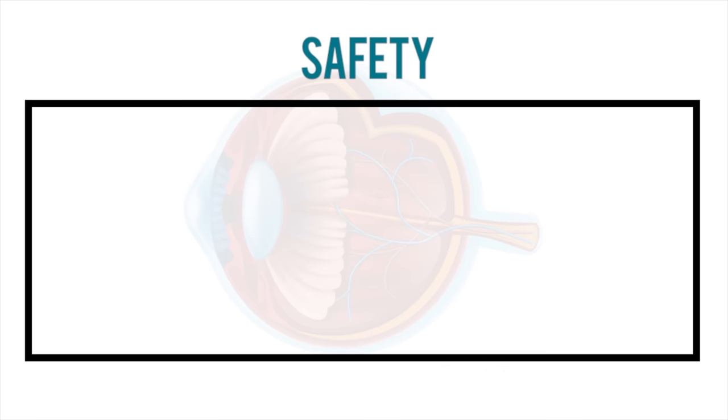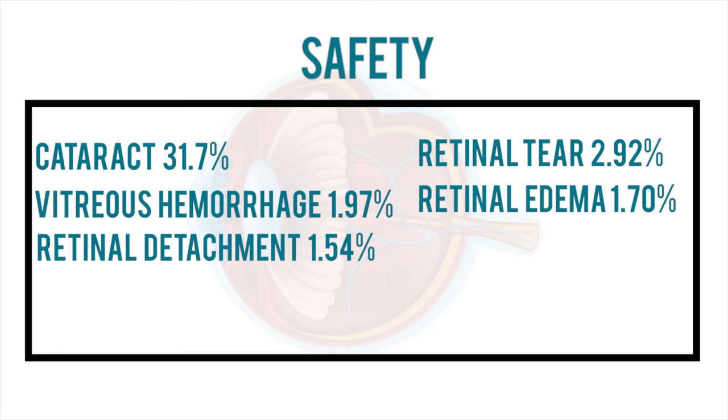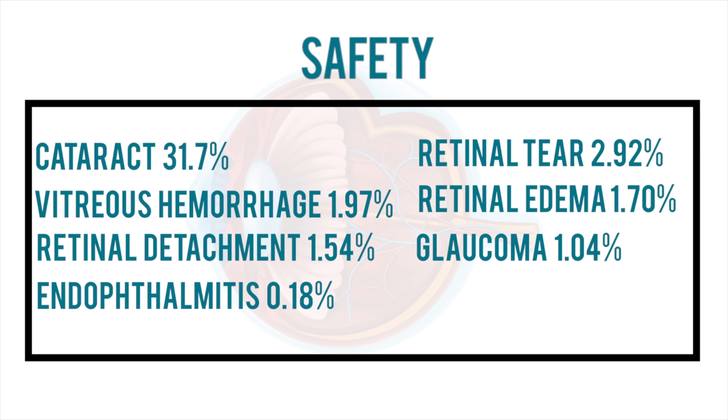Safety-wise, cataract occurred in 31.7% of patients who had not yet received cataract surgery prior to vitrectomy. Other complications included retinal tears in 2.92%, vitreous hemorrhage in 1.97%, retinal edema in 1.7%, retinal detachment in 1.54%, glaucoma in 1.04%, and endophthalmitis in 0.18%. Besides cataract formation, the risk of these complications is around 1% to 3%, which is pretty low — but the risk will never be zero, and if you're the unlucky 1%, these complications can cause permanent vision damage.